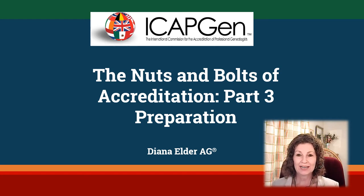Welcome to the Nuts and Bolts of Accreditation Part 3: Preparation. This class is sponsored by the International Commission for the Accreditation of Professional Genealogists. My name is Diana Elder and I am an accredited genealogist in the Gulf South region of the United States.